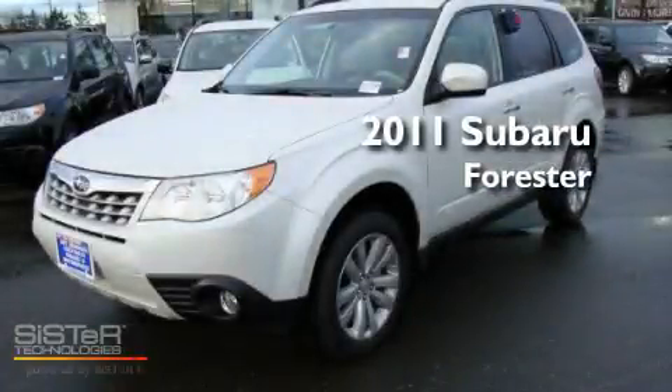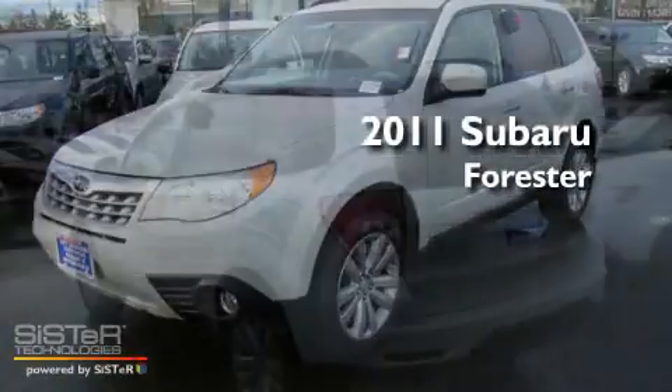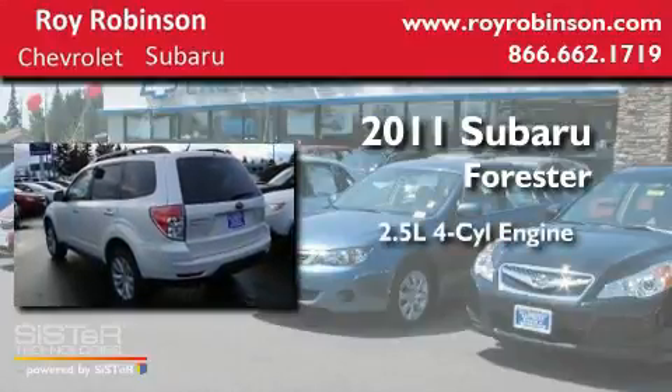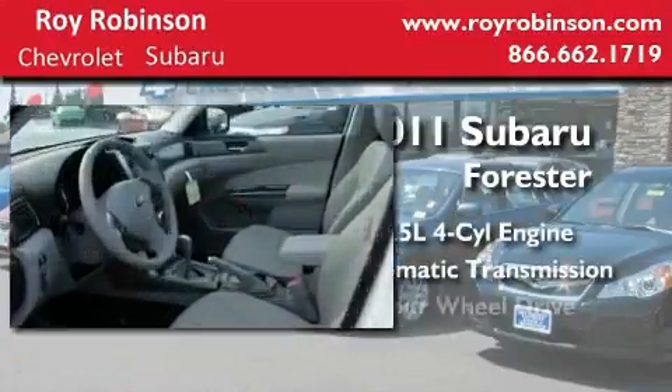This is a brand new 2011 Subaru Forester. It has a 2.5 liter 4-cylinder engine, an automatic transmission, and 4-wheel drive.